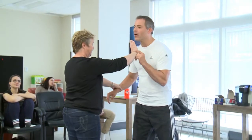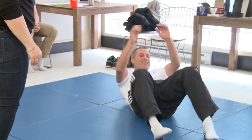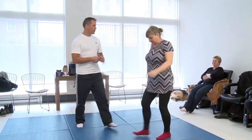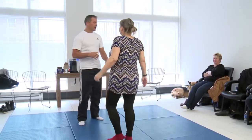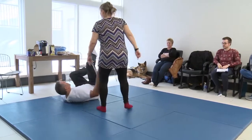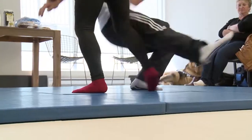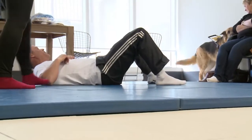One by one, everyone takes a turn. Participant Patricia Connors was keen to take this workshop. Doing this program emotionally gives you a better sense of yourself and may alleviate that anxiety just enough so that you're not afraid.